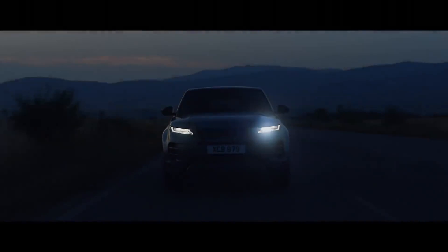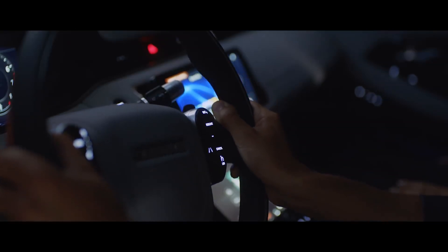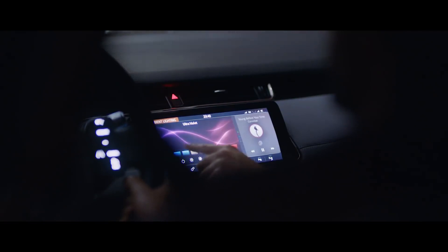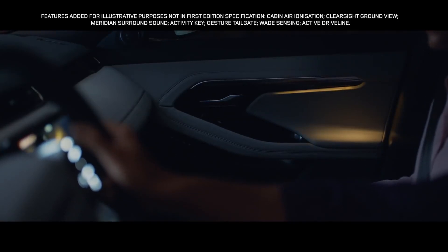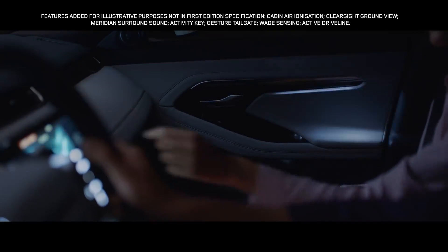Once the sun sets, the interior comes alive with atmospheric, configurable ambient lighting. With a selection of colours and brightness, your choice of mood is completely up to you.